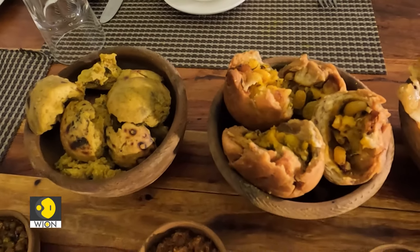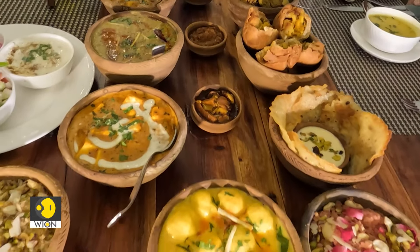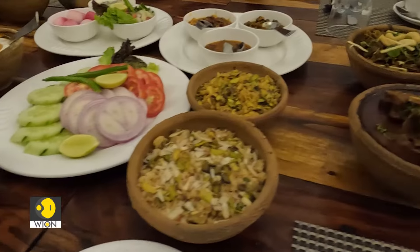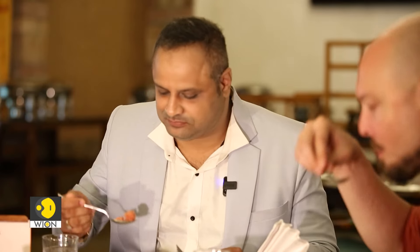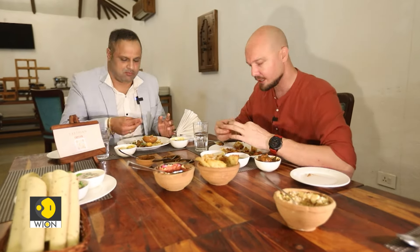Much drier, much more powdery in texture. I have not seen a place where a big meal starts with dessert, but I'm always up for a new experience. At The Earth in Ranthambur, they offer an authentic experience — the food is prepared using locally sourced ingredients and traditional recipes. Although Rohit is vegetarian and I prefer non-veg, there are plenty of options for both of us. We move on to the main course as Rohit tells me about this eco-friendly place.